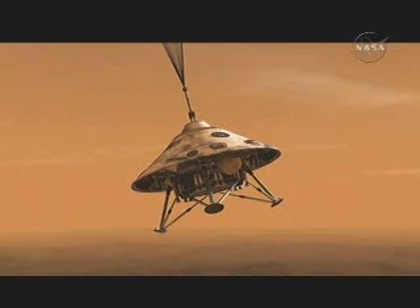While on the parachute, we deploy the heat shield and then extend the legs. This image shows us with the heat shield deployed and the legs extended. This is the point where we activate the radar, which is absolutely critical.